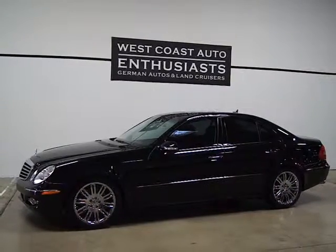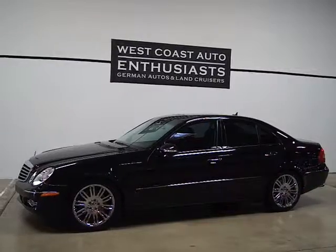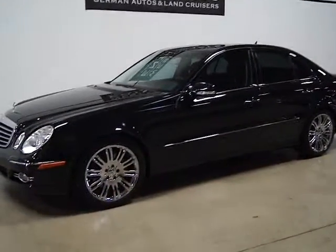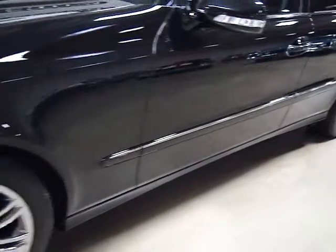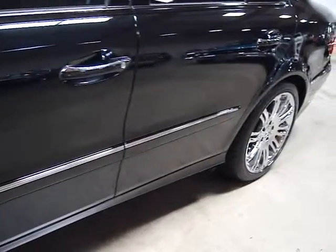Thank you for visiting West Coast Auto Enthusiast. Today we're featuring a 2007 Mercedes-Benz E350. This is a single owner, clean title, clean Carfax vehicle. It was bought out of Nevada in great condition.